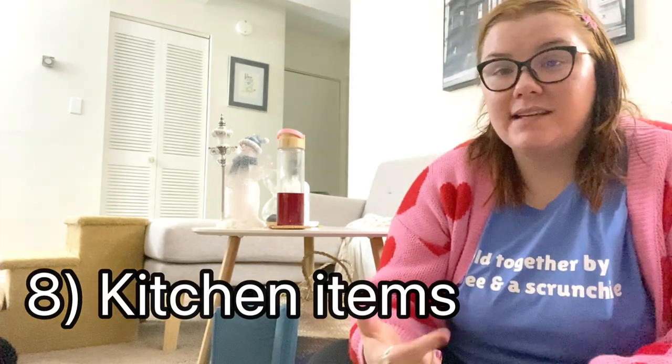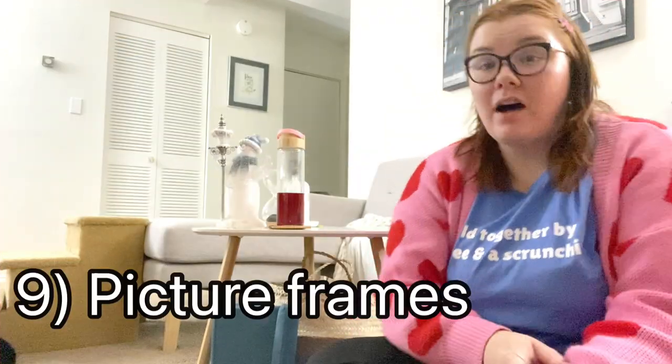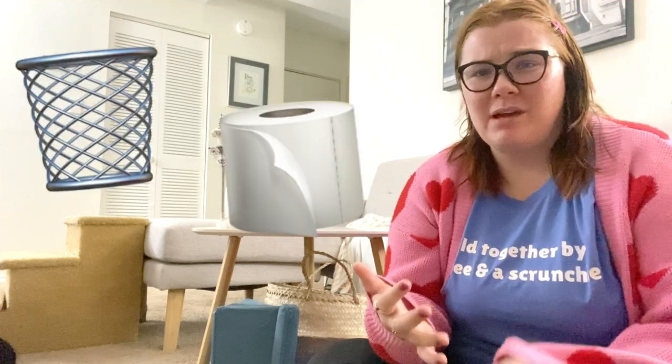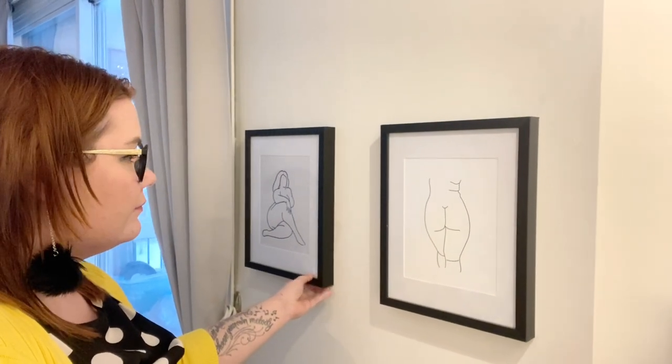Kitchen items: you can get really nice dish sets at thrift stores — nicer than what you might find at Walmart for the same price, sometimes even designer brands. Also, never buy a salad spinner new — there are so many salad spinners just sitting in thrift stores waiting to be spun. Picture frames were something I was surprised are so expensive in adulthood, along with garbage cans and toilet paper, but I've been able to thrift picture frames and save quite a bit. You do have to hunt through some chipped ones, but the hunt is half the fun.